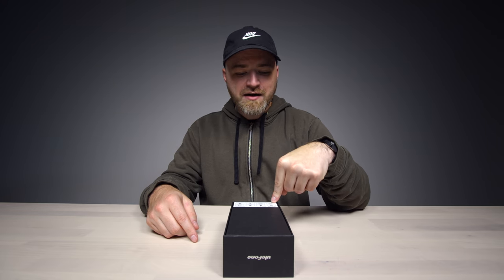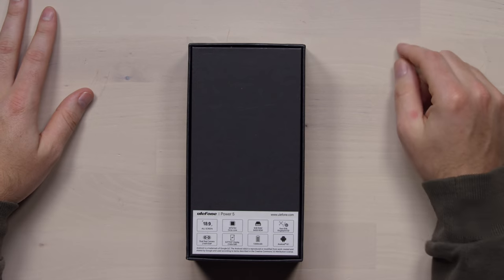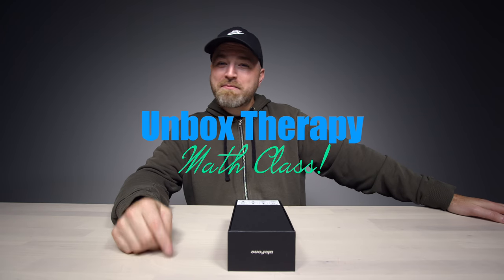Dual rear camera. What's going on with the rear cameras? The fake bokeh effect - it's bogus. We'll see how it performs. How much is this? 270 bucks. Think about how many iPhones you could fit in here. Give me an iPhone 8 battery size. 1800 mAh. So how many iPhone 8s is this device? It's time for Unbox Therapy Math Class.